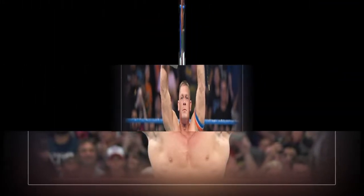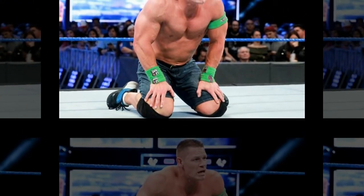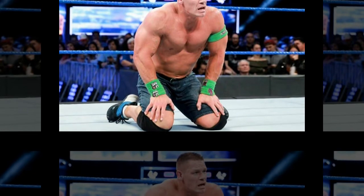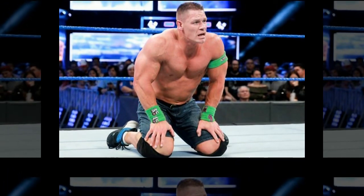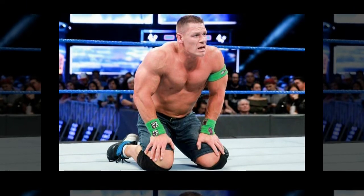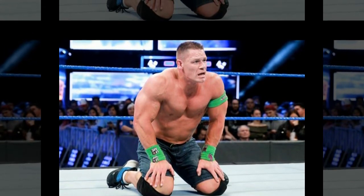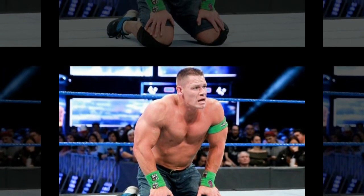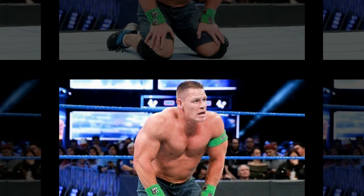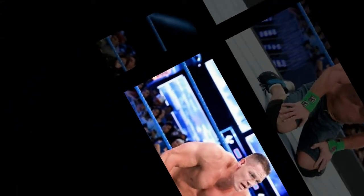Related disclaimer: we're well aware of the fact that we're going to be leaving out some fan favorites here, but all of the looks we're about to list have played an important role in the history of this oh-so-complex character. It made him look like Barney the Dinosaur, and The Rock knew that, therefore kickstarting the Fruity Pebbles trend that never seemed to fully leave Cena throughout the course of his career. It was a look that catered towards his younger fans.